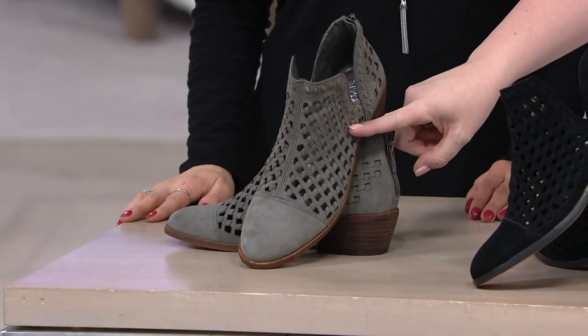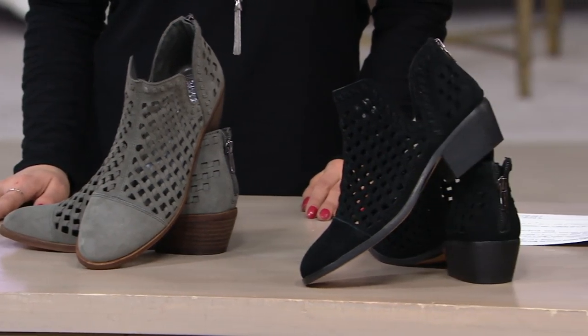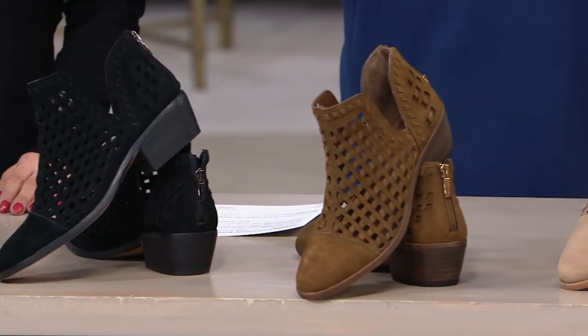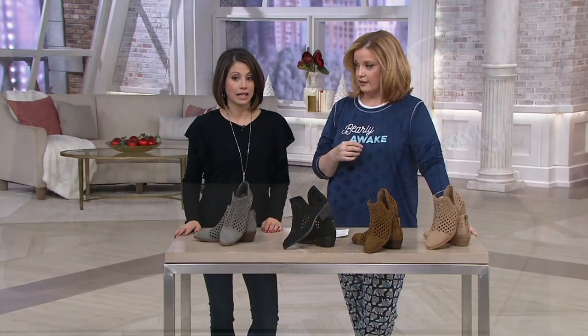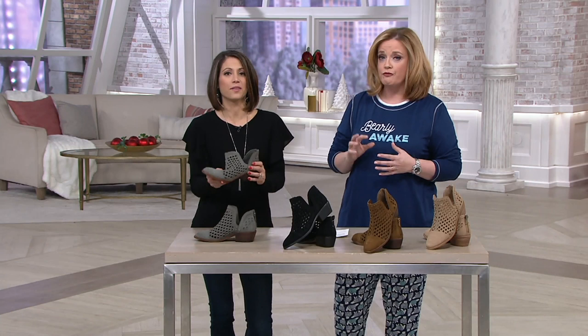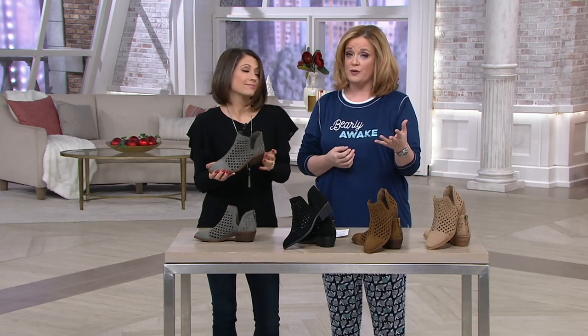So we have the beautiful Greystone, we have the gorgeous black, we have the I'm-in-love Pumpernickel, and then we also have the Sand. It's six easy payments of $22.58, and it's also on free shipping and handling — that's a beautiful savings. Don't fret about sizing — we have free exchanges. Use the label on the inside of the packaging and you can send it back to try another size as long as we have it in stock.